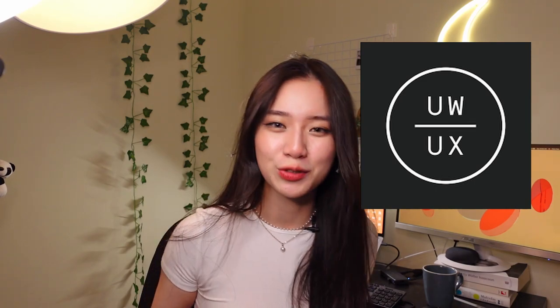I also joined UW UX, which is basically Waterloo's community for design. I went to all their virtual events to meet with more student designers and learn about different topics such as designing for accessibility and writing good copy.